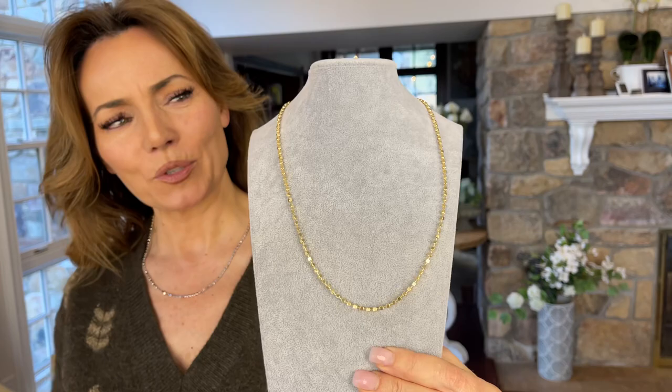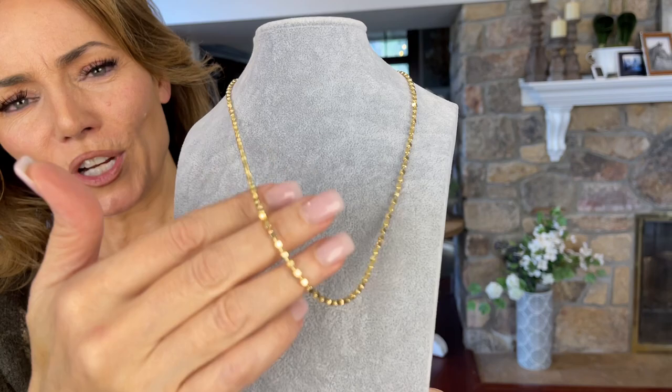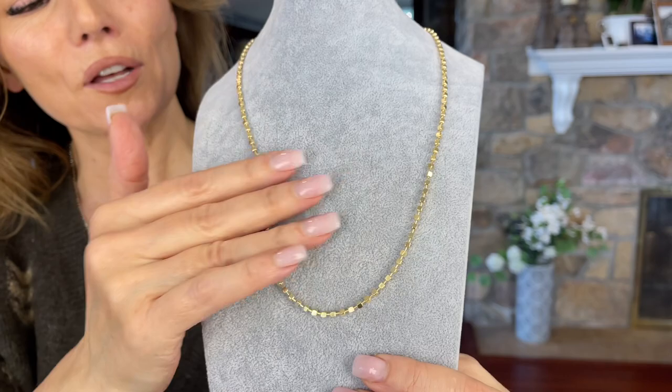There's a cube and there's a super cube. Isn't that gorgeous? This is the most beautiful super cube chain. This is Italian. This is stunning. The way it catches the light — I love the way it's shaped, the way it moves.